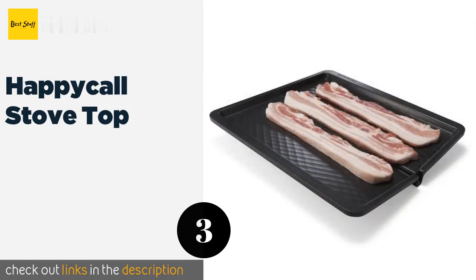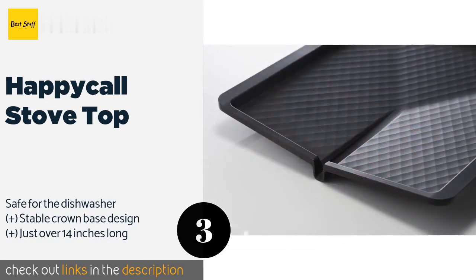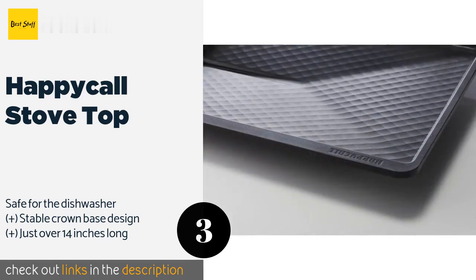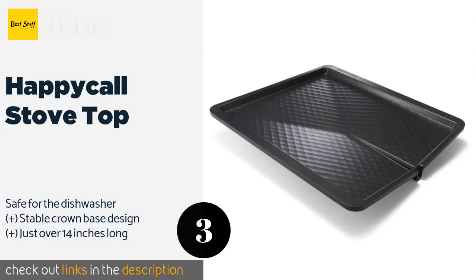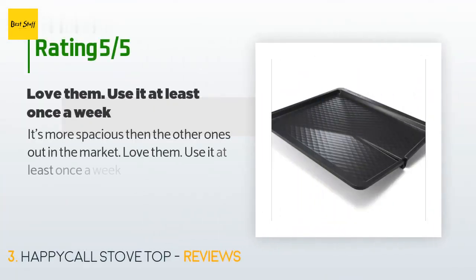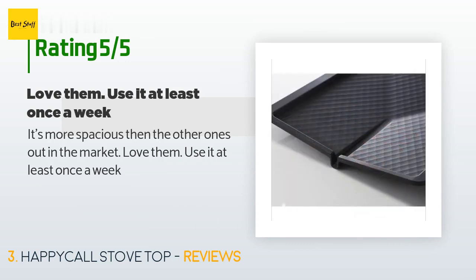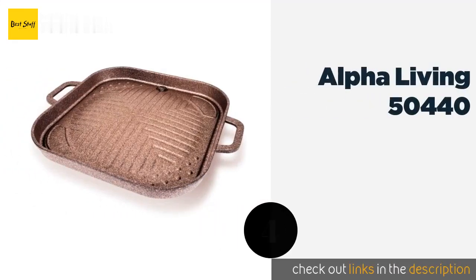The next product in our list is Happy Call Stovetop. The Happy Call Stovetop has a five-layer coating on its surface that ensures even heat distribution and prevents foods from sticking as they cook. Its banked sides encourage grease, oils, and other liquids to gently run away from your meal and down the drain channel. This product is available on Amazon for $61. There are four customer reviews with an average rating of 4.8 stars. A customer said: 'It's more spacious than the other ones out in the market. Love them, use it at least once a week.'